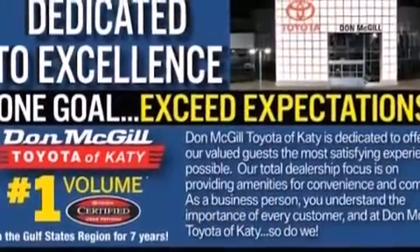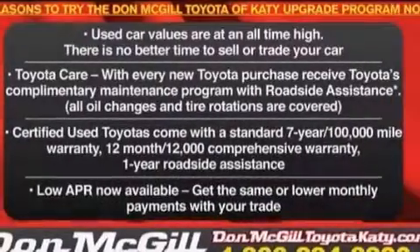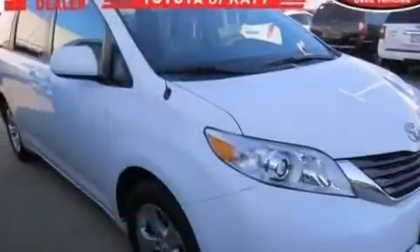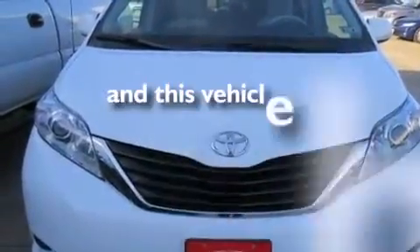The following features are also included: a power driver's seat, air vents for rear seated passengers, cruise control, 12-volt power outlets, rear curtain airbags, latch ready child seat anchors, rear seat childproof door locks, an energy absorbing steering column, a pass-through rear seat, and this vehicle has less than 19,000 miles.